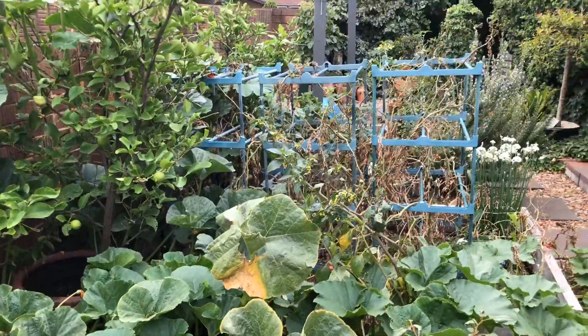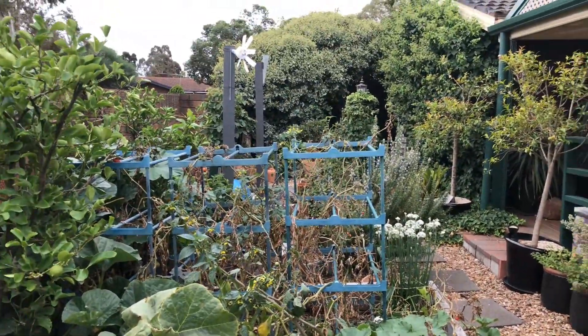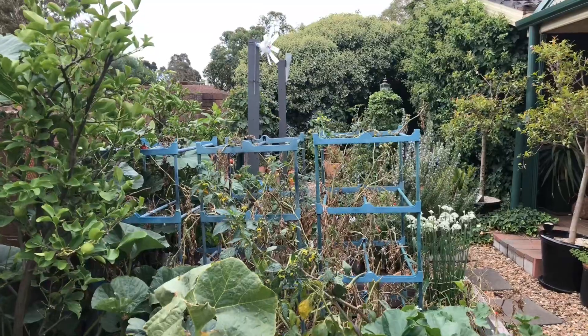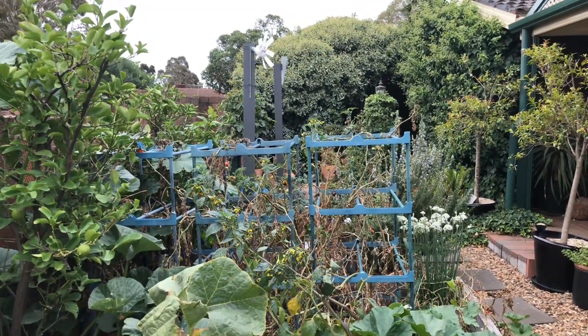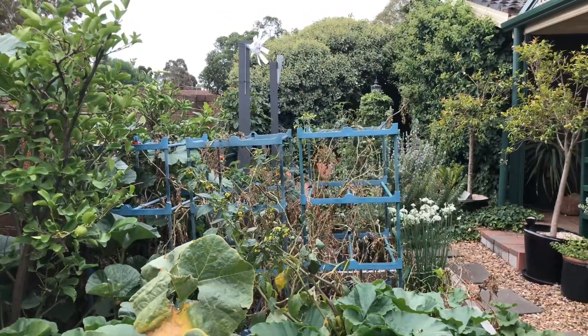And eventually I'll get around to pulling out the - what's it called? - the tomatoes. They're dead as a post at the moment, but yeah, they're getting there anyway.